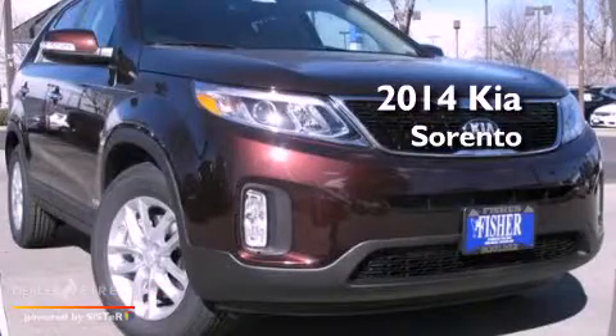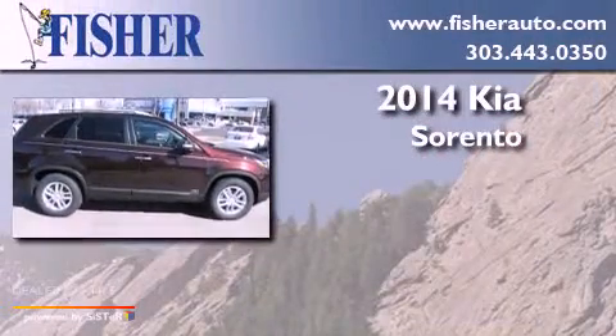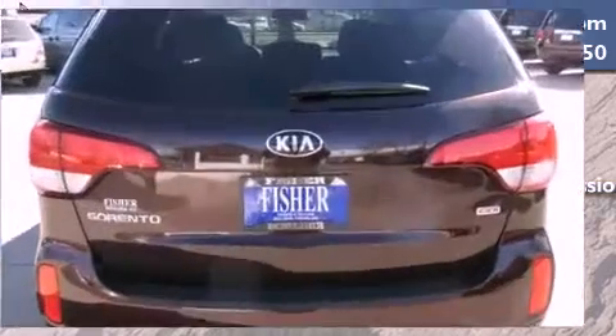This is a brand new 2014 Kia Sorento. This crossover has an automatic transmission, a four-cylinder engine, and all-wheel drive.